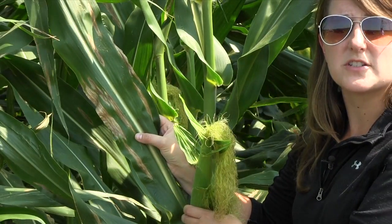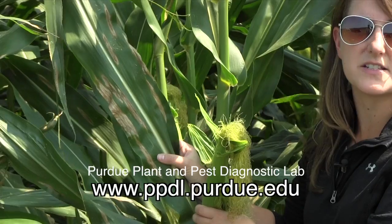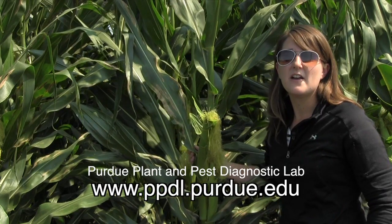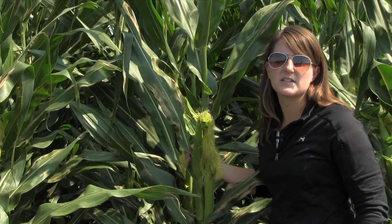If you're not sure which disease you might have, please send a sample to the Purdue Plant and Pest Diagnostic Lab for an accurate and quick diagnosis. The reason we want to distinguish between Goss's Wilt and Northern Corn Leaf Blight is because fungicides are an option for managing Northern Corn Leaf Blight, but fungicides will not have efficacy against Goss's Wilt.